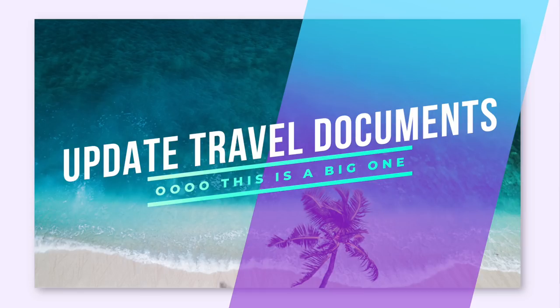The first don't is probably the most important: don't forget to make sure that your travel documents are up to date. That is your passport — make sure it doesn't expire for at least six months after your cruise. Make sure your IDs are up to date, because they won't let you on the ship if they're not.